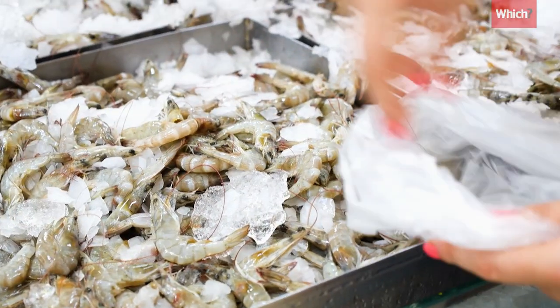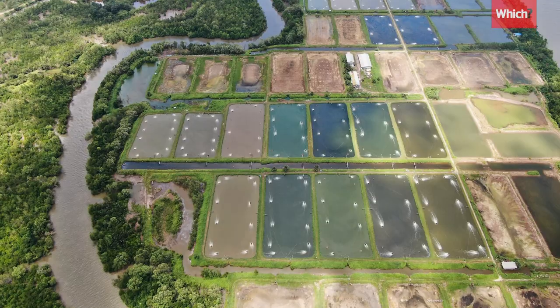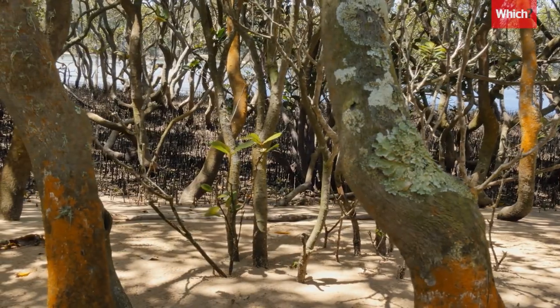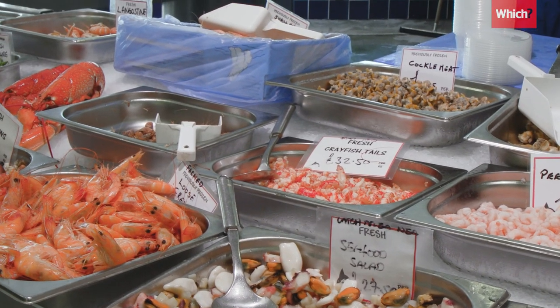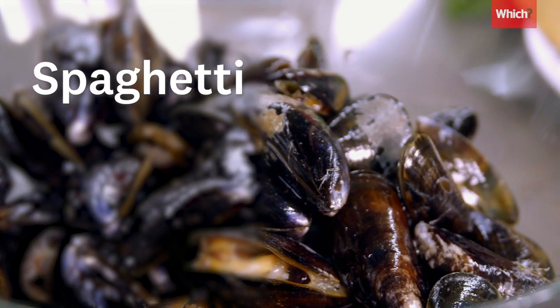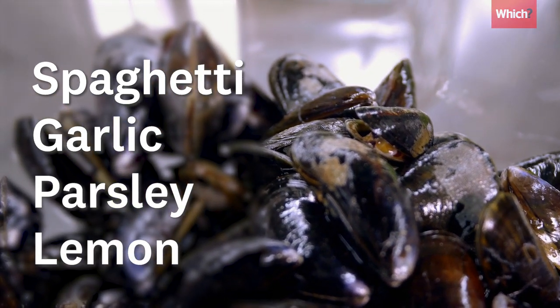Catching warm water prawns can actually create three times as much unwanted bycatch, and farmed prawns were historically associated with the destruction of mangrove forests. But when it comes to shellfish alternatives, you're spoiled for choice. Try steamed mussels with spaghetti along with garlic, parsley and lemon to create a quick, nutritious supper.